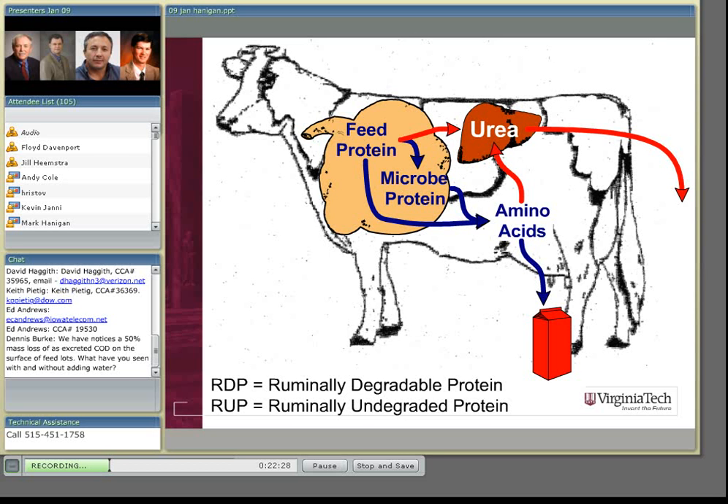If we overfeed the microbes on protein and they convert it to urea, it'll be absorbed across the rumen wall and end up in the liver where it'll be converted to urea — essentially wasted money. A lot of that urea is just going to be excreted in the urine and be subject to volatilization. The nice thing about ruminants, though, is there is recycling: they can take some of that converted urea and bring it back into the rumen, where it can be used by the microbes again.